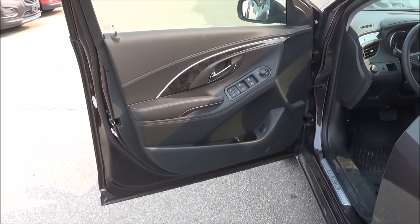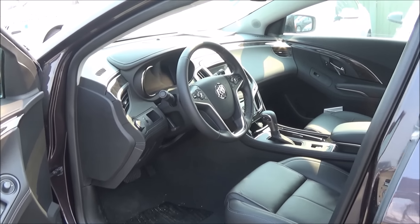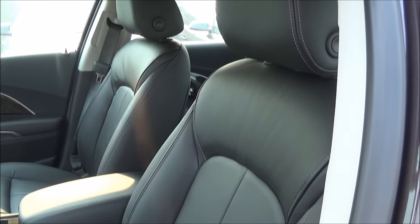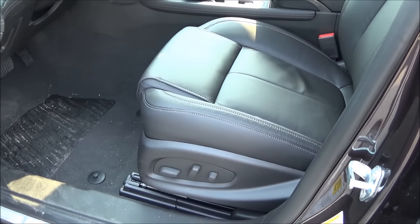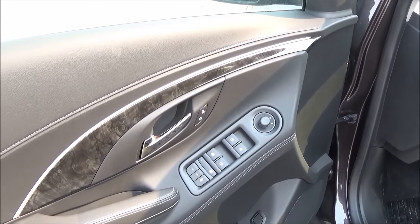The interior features ebony leather. Full power driver's seat with two-position memory. Power windows, mirrors, and door locks.